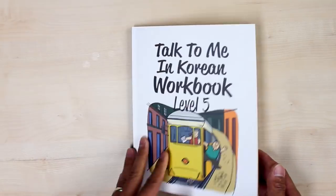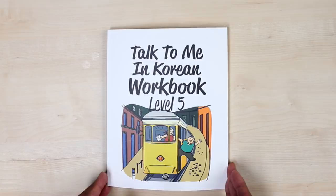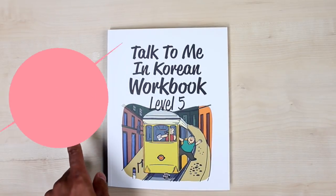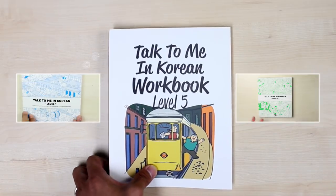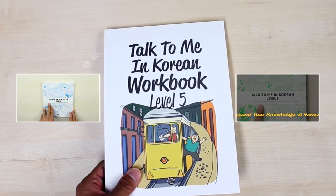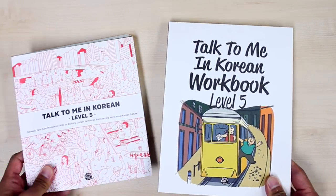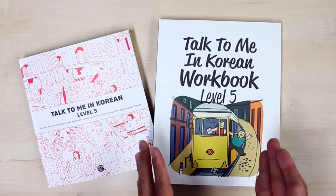We have made another look inside video in a slightly different style with our former staff member Stephanie, covering workbook levels 1 through 3 — hi Stephanie, by the way, if you're watching. This is level 5, and we do plan to publish all the way up to level 10, but for now we have up to level 5.